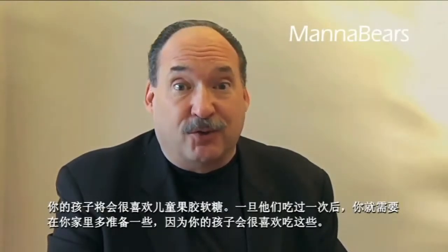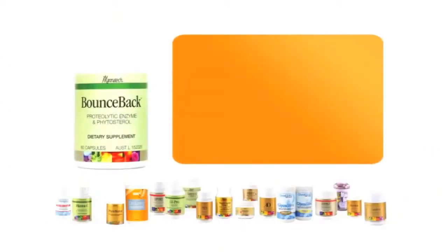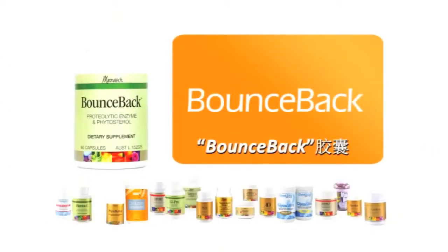Pomegranate juice has been added for antioxidant benefits for your child as well. Your children are going to love MannaBears once they try them — you're going to have them in your house forever because your children won't have it any other way. That's a great way to support your children's health.